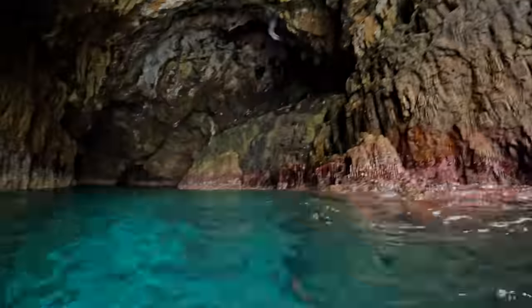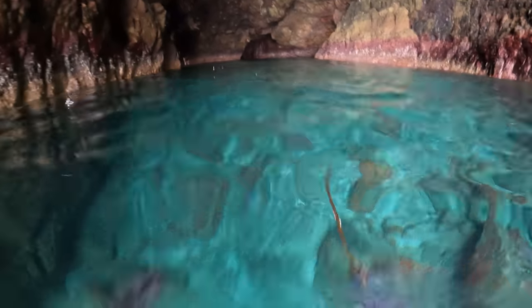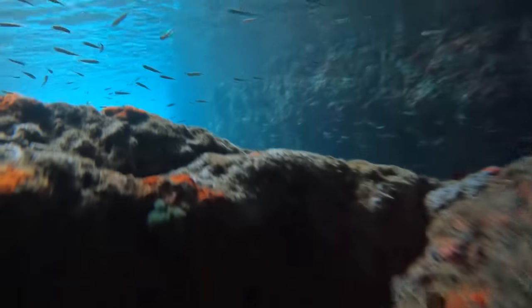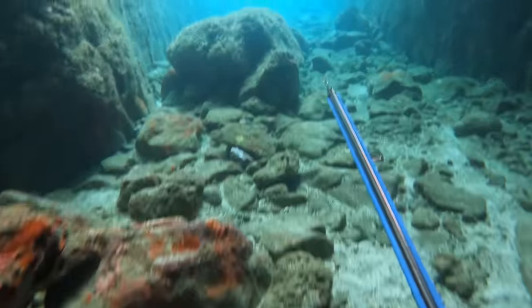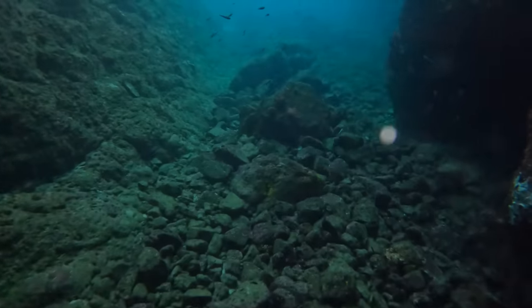Oh man, this is incredible! Look at the bats! This looks pitch black in there — I think it's okay. We'll meet you out the other side. Awesome!